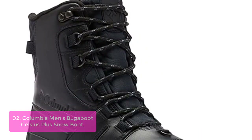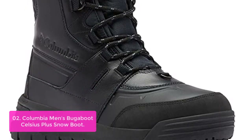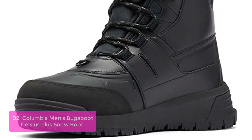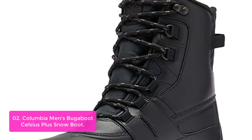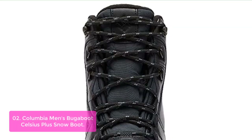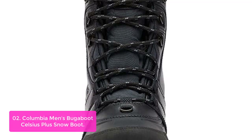List number 2: Columbia Men's Bugaboot Celsius Plus Snow Boot. The Columbia Bugaboot Celsius Plus Snow Boots are constructed with a waterproof and breathable OutDry membrane and lined with a thermal reflective lining for extra insulation. The OmniHeat Infinity Infused Reflective Lining wicks moisture away to keep your feet dry, while also reflecting heat back to create an automatic warming system that keeps you warm when it's cold out, or cool when it's hot.